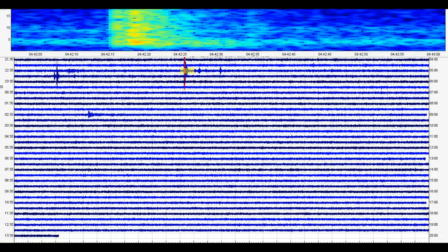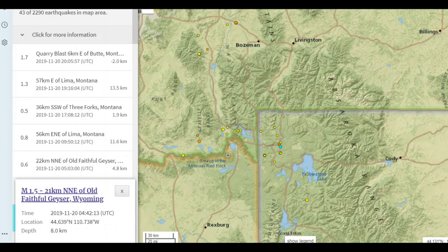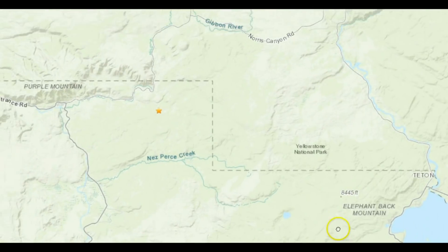Recently, this morning there was a 6.3 earthquake in the Mexico-Guatemala area that shook up the caldera there at Yellowstone. Here is a signature that came in afterwards at 4:42 universal time. It was eight kilometers in depth — 4.7 miles — and it was in the Madison River, Norris Junction area near Purple Mountain. Currently all roads are closed until next year into the park.